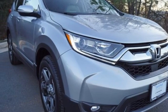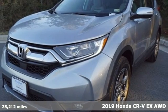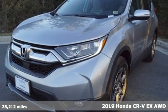It's a 2019 Honda CR-V. Capability without compromise isn't a dream. It's a CR-V.